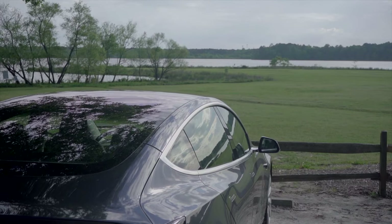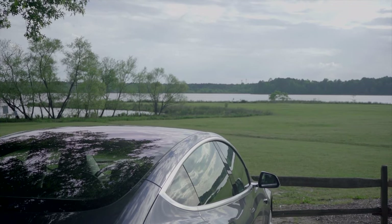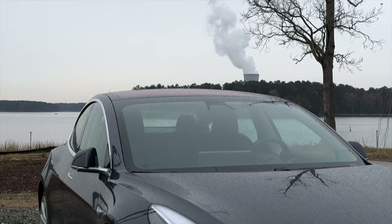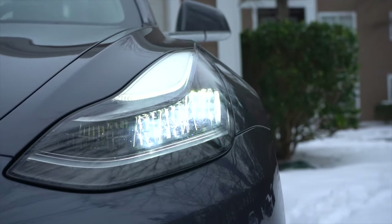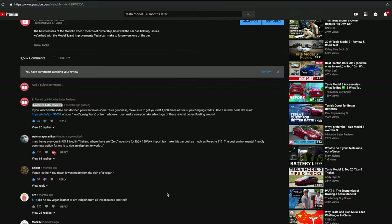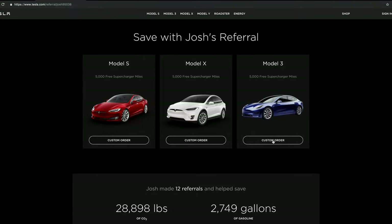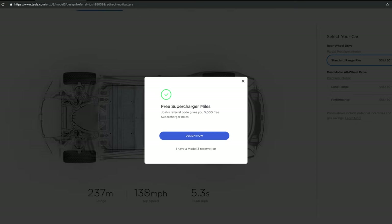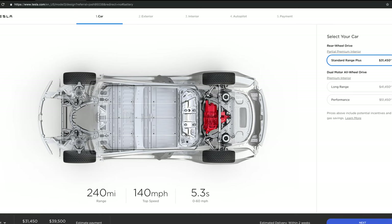If you're in the market for a Tesla, definitely make sure you use a referral code when you order your car. Referral codes typically get you free supercharging credits. Tesla has been playing around with the number of credits you get when you use a referral code, so definitely click a referral code to see the current offer. You can use our referral code in the description below, or use a friend's, neighbor's, or anyone else's — just make sure you use one, because if you don't, you're leaving free supercharging credits on the table.